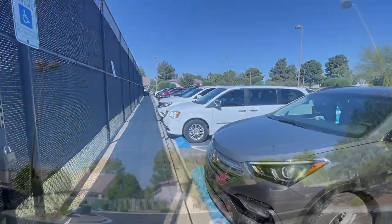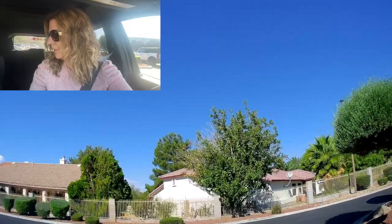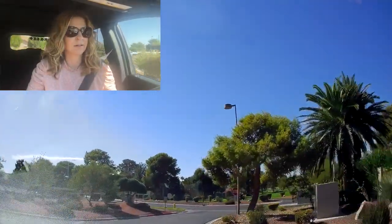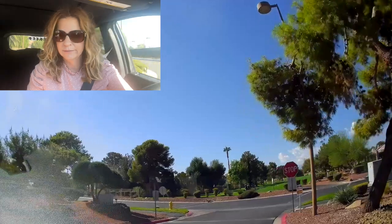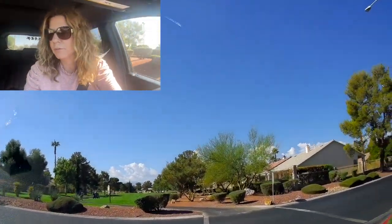I am thoroughly impressed with that whole experience — the community center, the golf course, the pools. Everyone was super friendly, saying hi and talking to us. I can't believe it's October and how busy that pool was — everyone was having a good old time. So we're going to just finish up this tour of Los Prados.